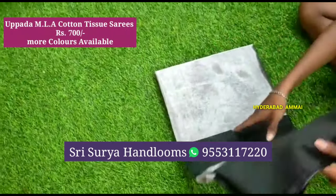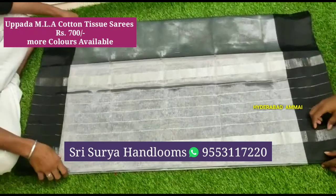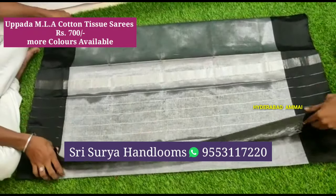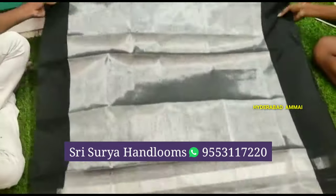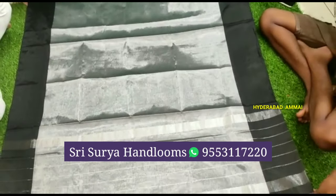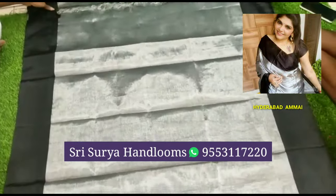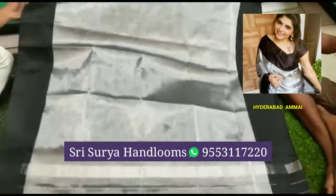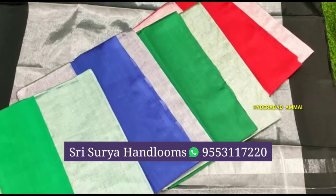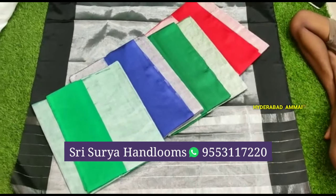Now I have a cotton tissue saree. It has a silver color with two sides and a black border. The cost is only 700 rupees. The blouse is a running blouse. It is very beautiful and you can adjust the color. There are colors available.